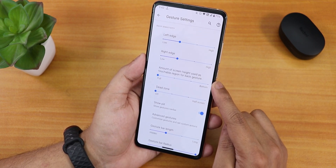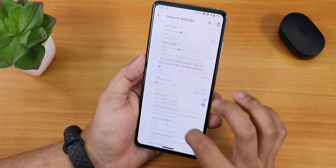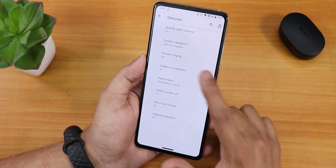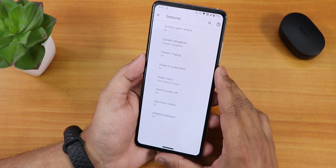There is also customization for the back gesture — you can adjust the height and the amount used size. The dead zone option is also there. Two-button and three-button navigation is available. There is also quickly-open camera and swipe-to-screenshot. The scrolling functionality is also working super fine right now — scroll, delete, and edit options are there.